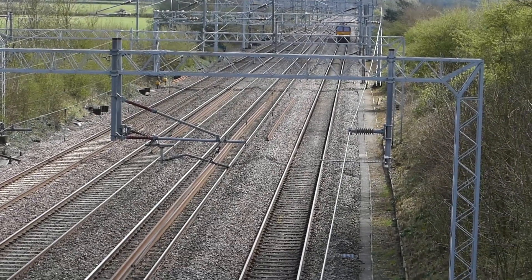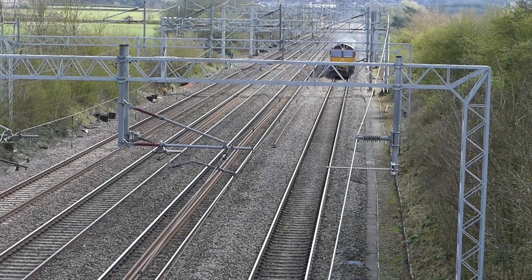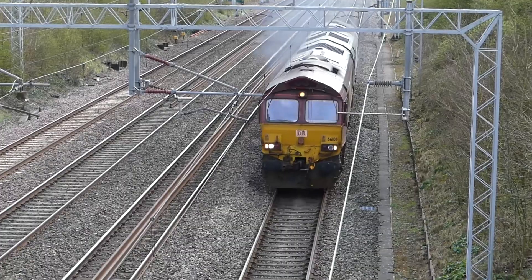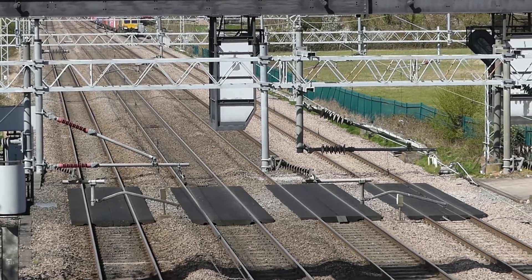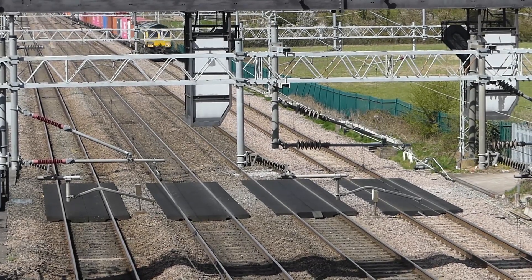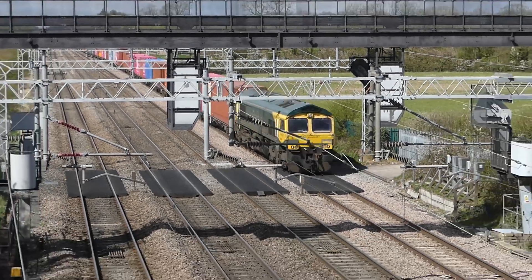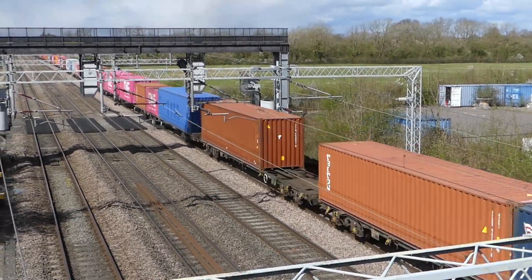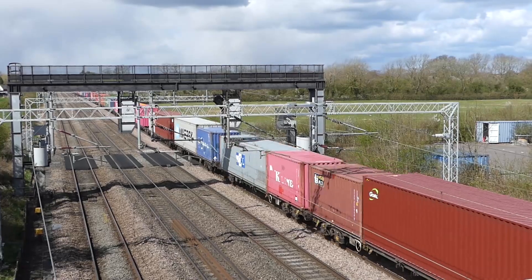This one caught me a bit by surprise — it was coming down the down slow but crossed the junction to the down fast. It's a light engine working: 66108 on the front and, according to my sources, 66424 on the back. This is a southbound Freightliner or intermodal. The wires get in the way a bit but still worth including — nice sunny day. These pictures were taken in early April 2021.